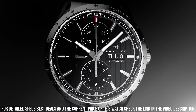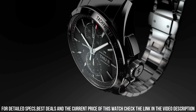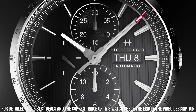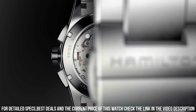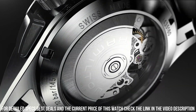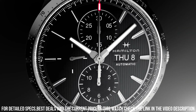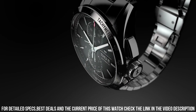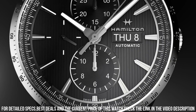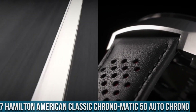Two sub-dials displaying 12-hour and 30-minute. Hamilton Caliber H21 automatic movement with a 60-hour power reserve, scratch-resistant sapphire crystal, screw-down crown, skeleton case back. Case size 43 mm, case thickness 16 mm, round case shape, band width 22 mm, push-button clasp, water resistant at 100 meters. Functions: chronograph, day, date, hour, minute, second.